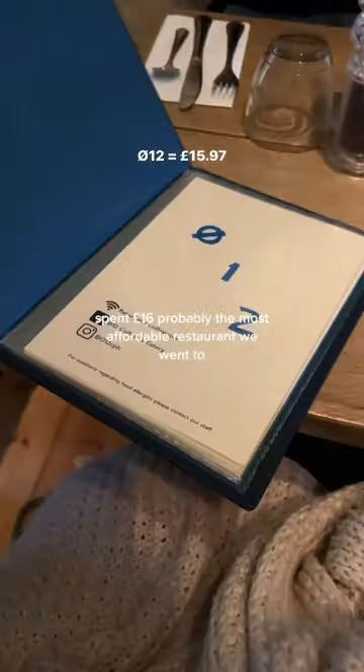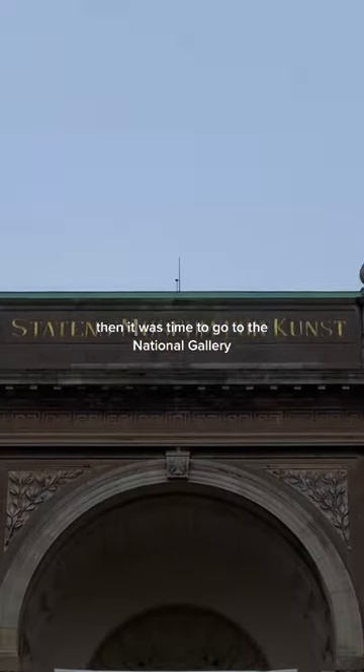Then we stopped over for some lunch, spent £16 — probably the most affordable restaurant we went to. Then it was time to go to the National Gallery; entrance was £11.